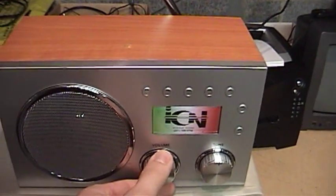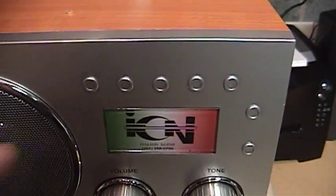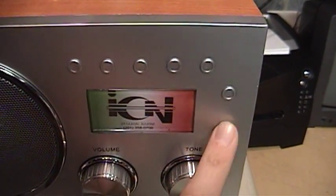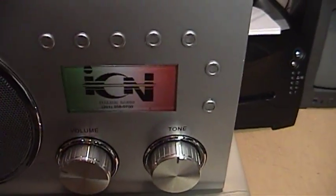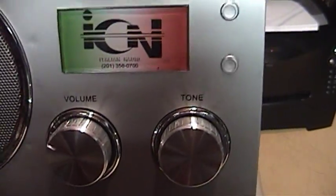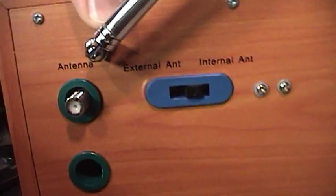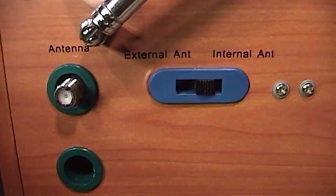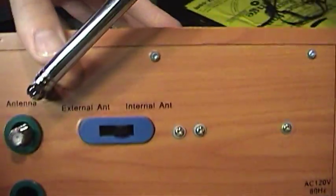Notice anything special about this radio? There's no tuning control. All these buttons here are just fake, and this is just a logo — it's not a display. It only has volume and tone. There's no tuning on the back either. You get a switch for external or internal antenna, a jack for the external antenna, and the AC line cord. That's it.